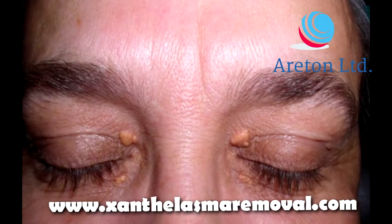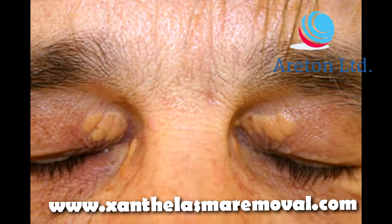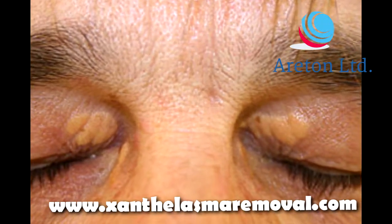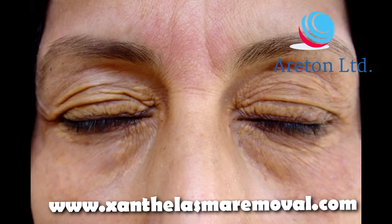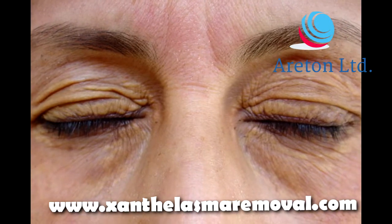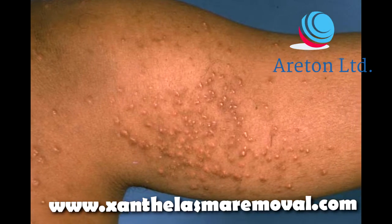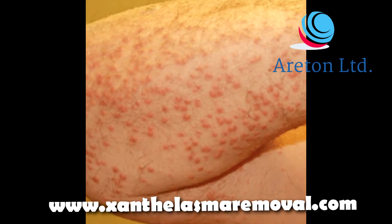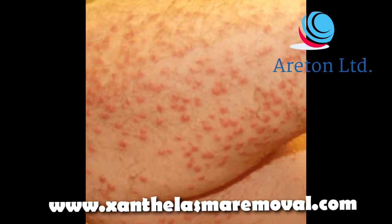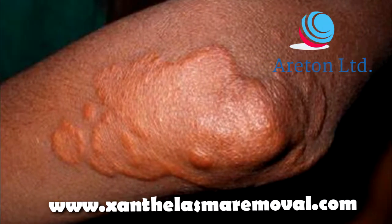Xanthelasma are yellow plaques that grow around your eyes. When these yellow plaques made of cholesterol grow elsewhere in the body, they are referred to as xanthoma. However, when they grow on your eyelids, lower eyelids, or around your eyes, they are referred to as xanthelasma.